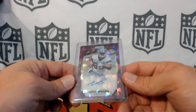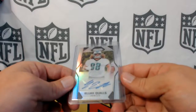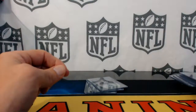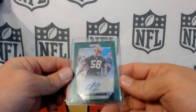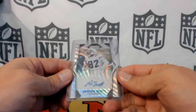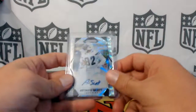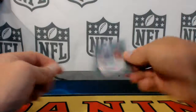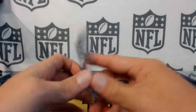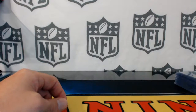Noah Brown Cowboys purple. Elijah Qualls for the Eagles. Carl Lawson green to 99 for the Bengals. Artevis Scott for the Chargers to 149. Zay Jones green to 99 for the Bills. And that is it — PYT half case Prizm number three.